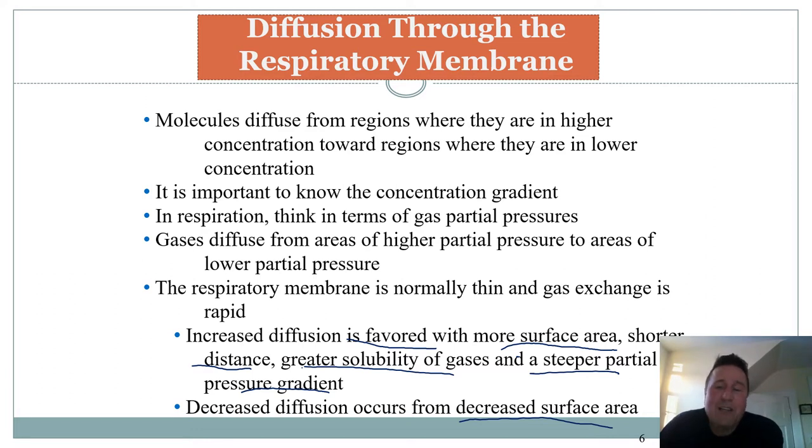Surface area is critical. When you look at athletes - thoroughbred horses or other exceptional athletes - the greater the lungs and surface area, the more diffusion can take place. And of course the heart: you need to be able to move the blood through it. But those two things - lungs and heart - make exceptional athletes.